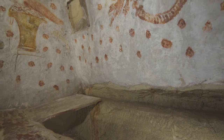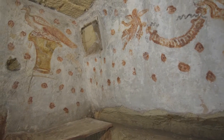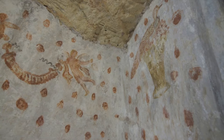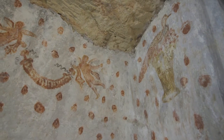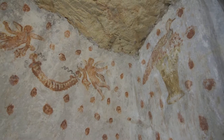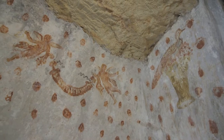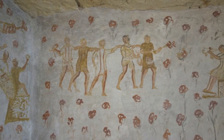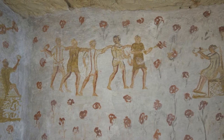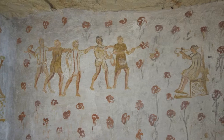What makes the discovery particularly interesting is the use of lively, intense polychromes in the figurative scenes and decorative motifs. The most interesting subjects are painted in the niches of the two graves to the right and front of the entrance. The central wall is decorated with five male figures walking to the right, in the direction of a seated musician playing a double-reeded aulos flute.